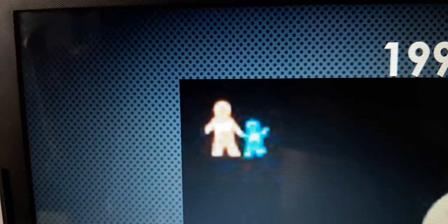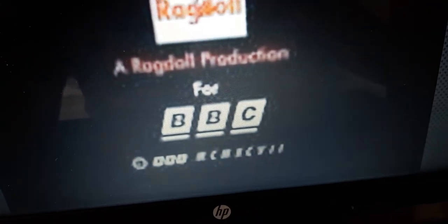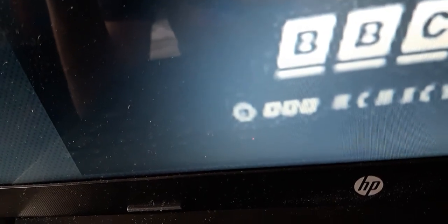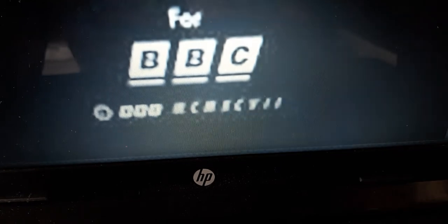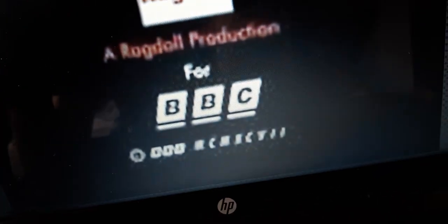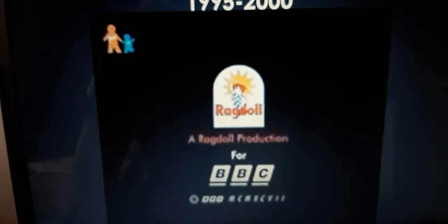We have Nick and Jr. in orange and blue. It's a Nick Jr. logo. By the way, we have the rat doll logo, but this time there are no words on the bottom, and it says a rat doll production for BBC. So on the bottom of the rat doll logo, we have a rat doll production for BBC. They include that BBC logo. And it says copyright BBC 1997.